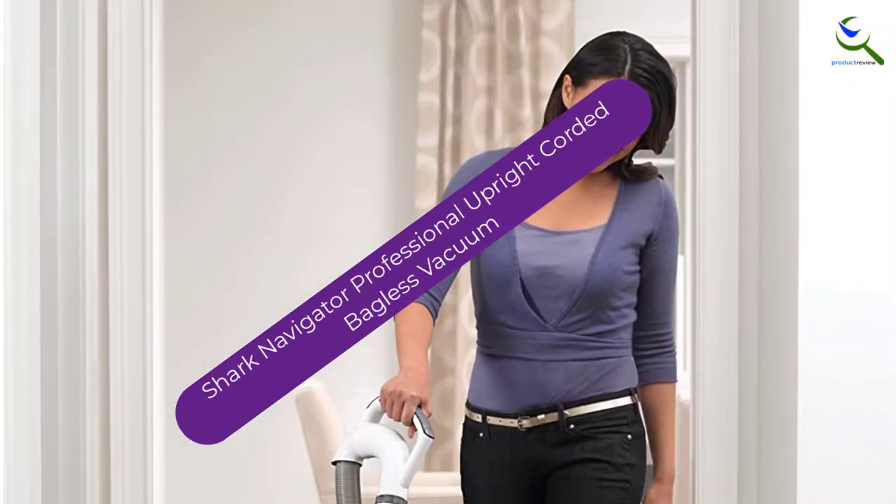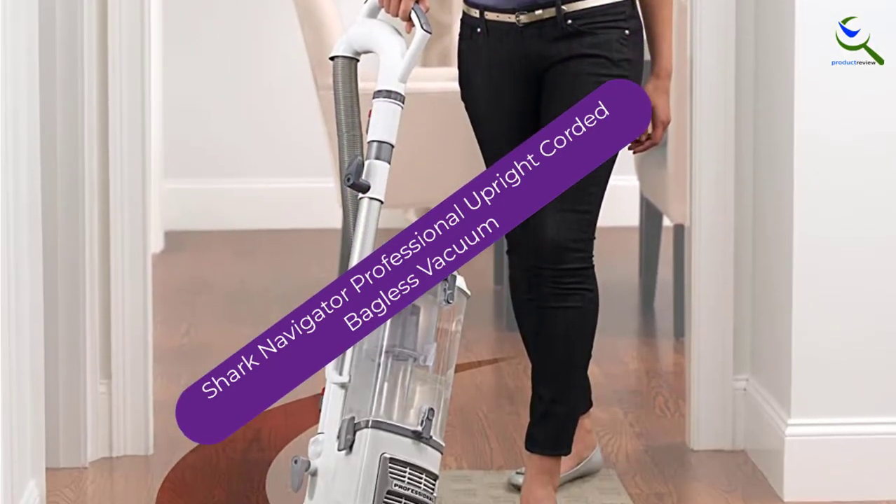Moving on at number 4, we have the Shark Navigator Professional Upright Corded Bagless Vacuum.